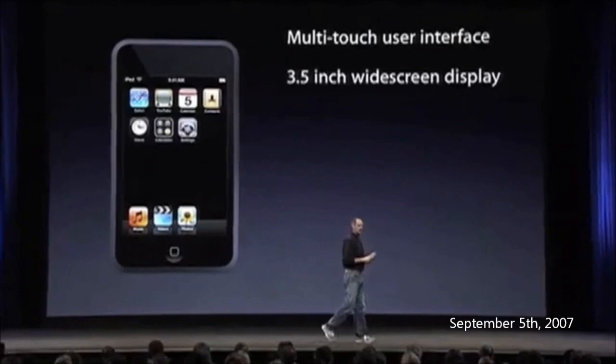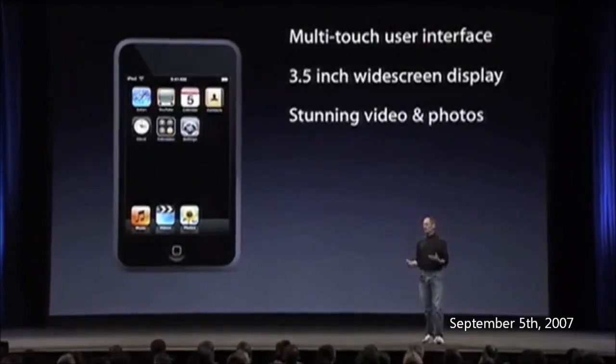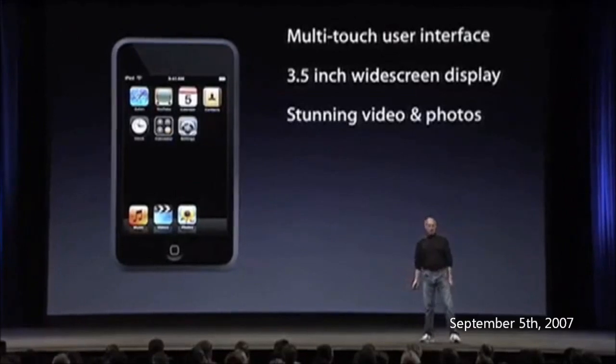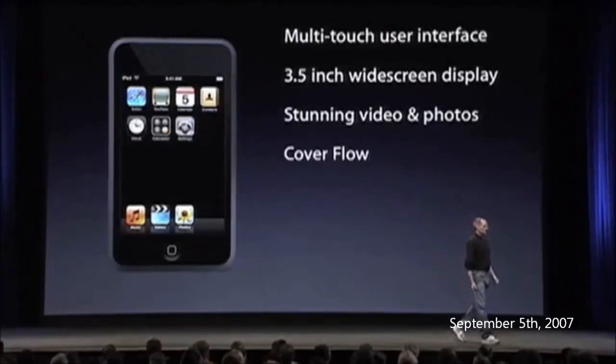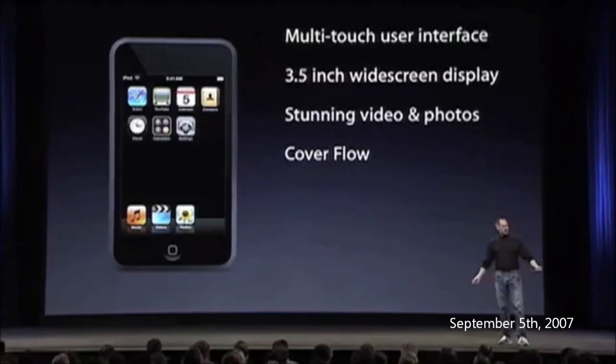22 hours of audio playback and five hours of video playback. Multi-touch user interface. Three and a half inch widescreen display delivers stunning video and photos. Fantastic way to browse your music library with Cover Flow — find music you haven't listened to in a while that you still love. Wi-Fi with Safari, YouTube, Google and Yahoo search — there's something cool to do with Wi-Fi now.